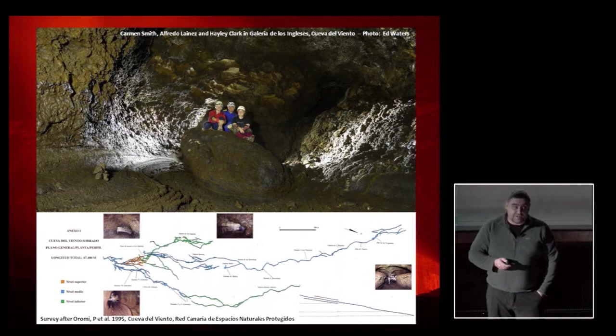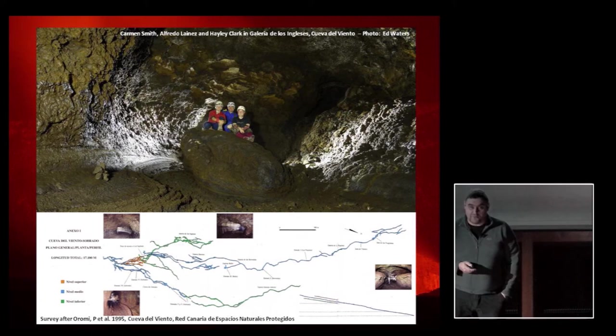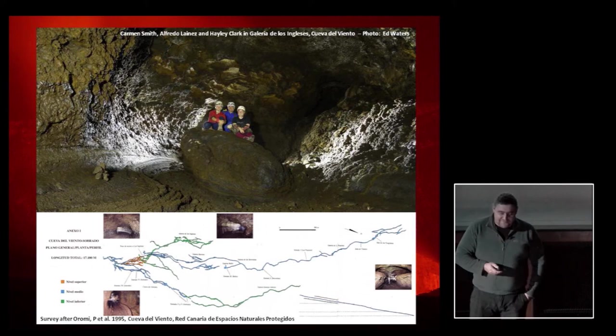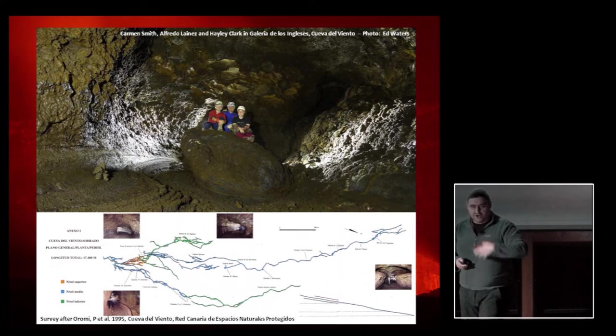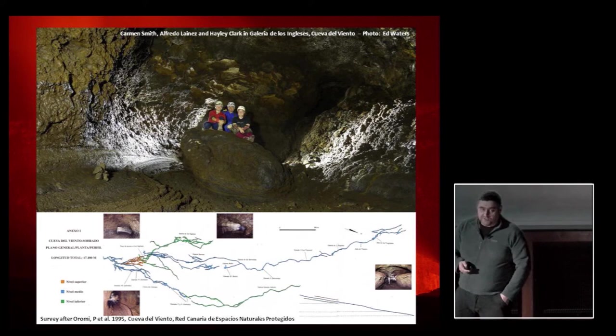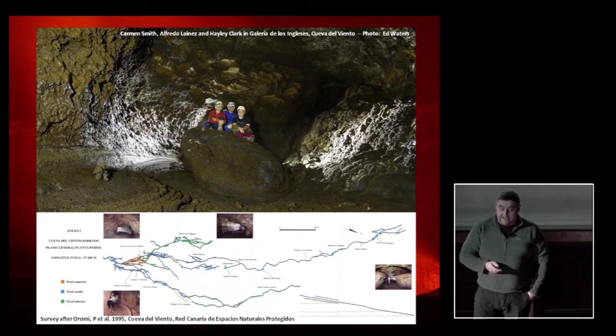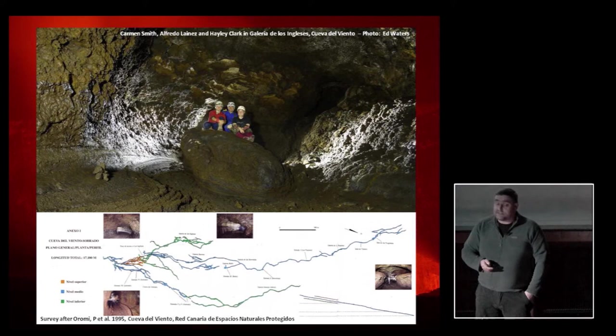In the years since, the cave has continued to grow with more and more determined exploration — British cavers have been involved. There are terrific features like a huge lava ball in the passage: not a loose boulder, but attached to the floor — pushed along by the lava river and accreted layers of extra lava. As of today, Cueva del Viento boasts some 18 kilometres of passage. It's the fifth longest lava tube known in the world and the longest known outside of Hawaii. The potential is still phenomenal — these lavas flow all the way under the town of Icod de los Vinos, down to the coast. There are miles and miles of caves still to be found here.